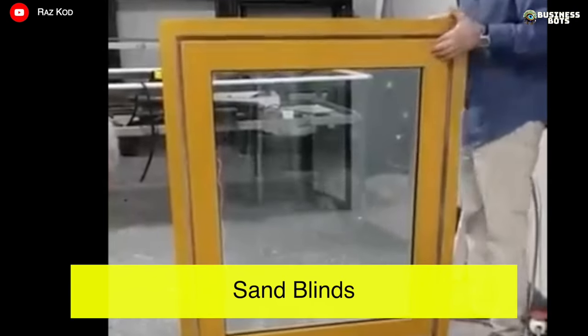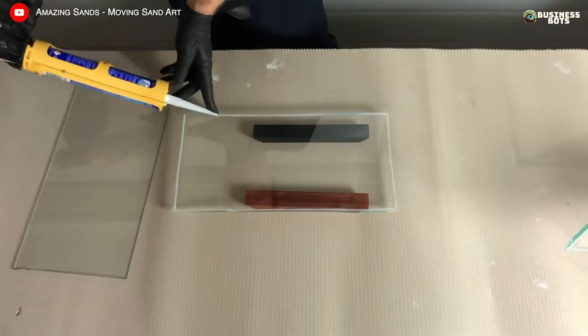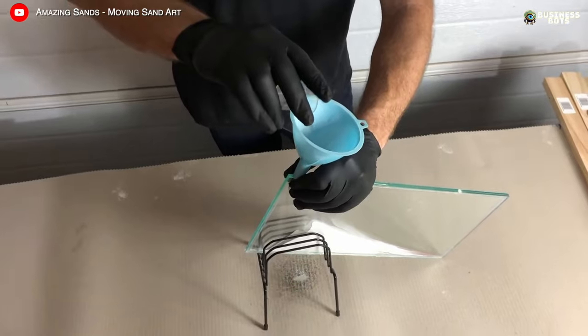Sand Blinds. Sand blinds are an unusual interior detail that will attract the attention of creative buyers. Inside the glass block of this curtain, there is fine sand. Unlike regular blinds, there is no need to pull a cord to open or close it. With a simple hand movement, the window flips and within a few seconds you can enjoy the falling sand grains. This process looks mesmerizing.